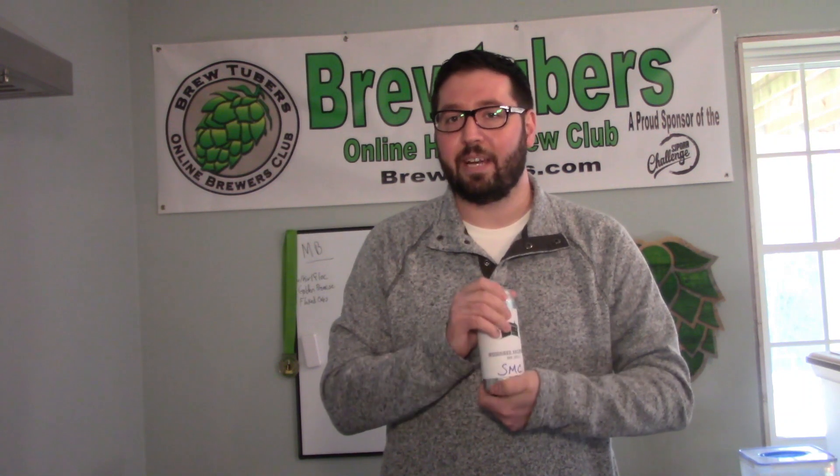Dennis mentions the marshmallows didn't come out as he intended, so we're gonna crack this open and do some tasting. As you can see, Dennis cans - he's got the true 16-ounce cans. We have the Cannular keg seamer and utilize 16.9-ounce cans for some reason.